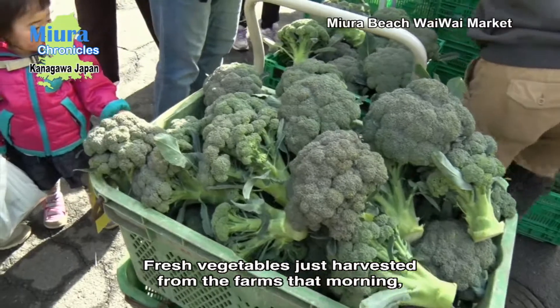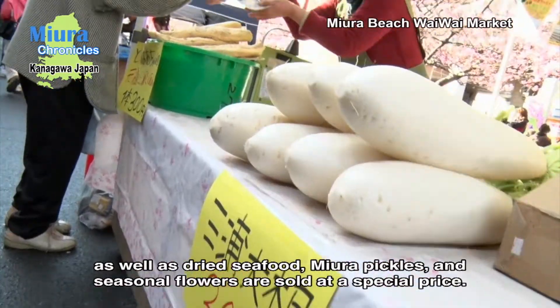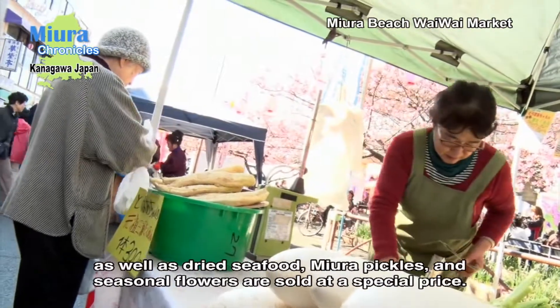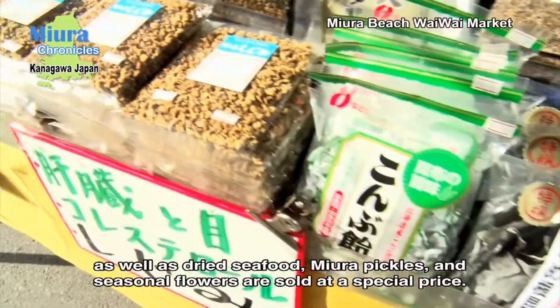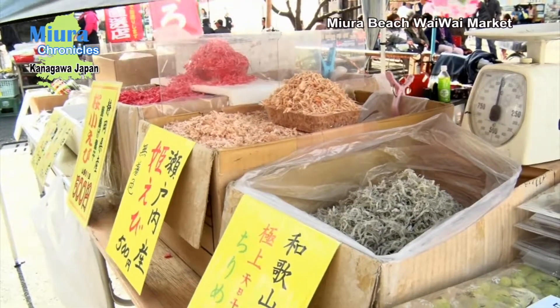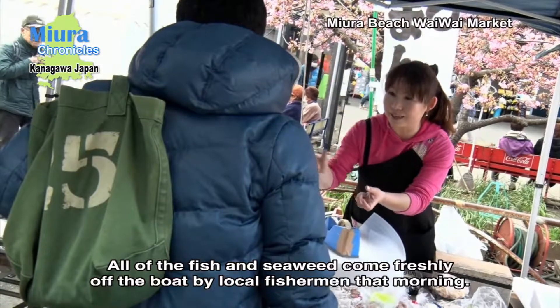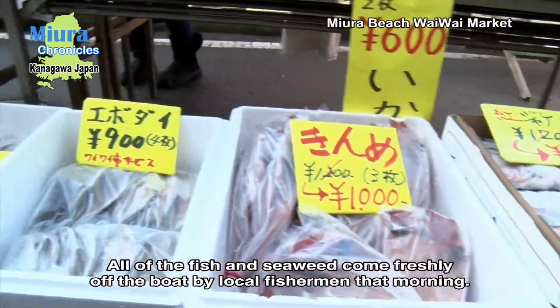Not only vegetables just harvested from the farms that morning, but also dried seafood, cooked dishes, Miura pickles, and seasonal flowers are sold at a very special price. All of the fish and seaweed comes freshly off the boat that morning by local fishermen.